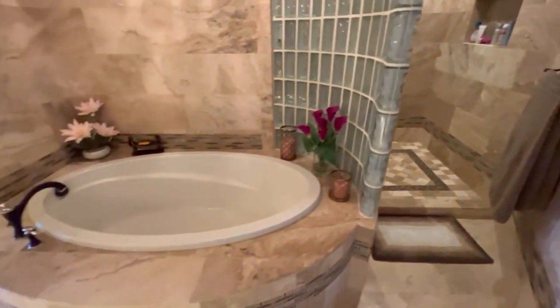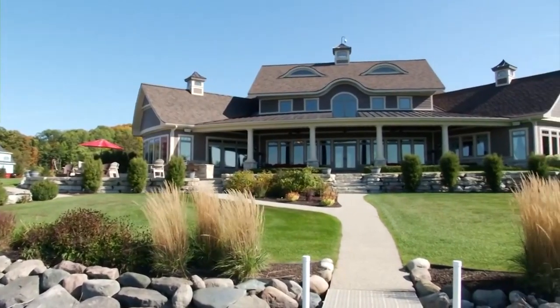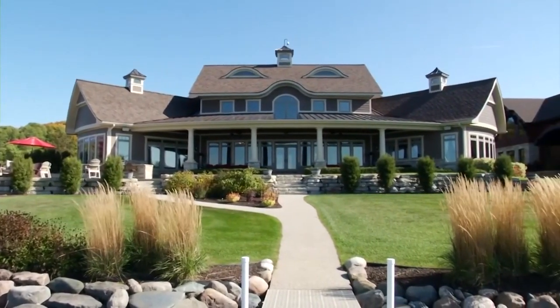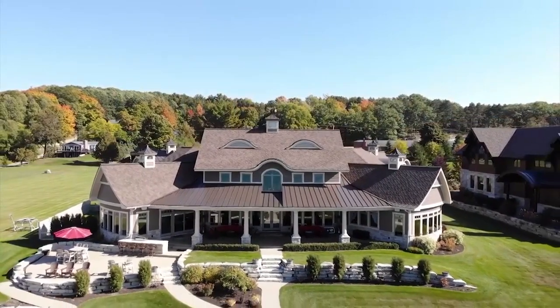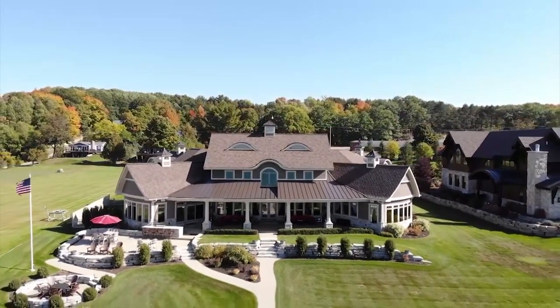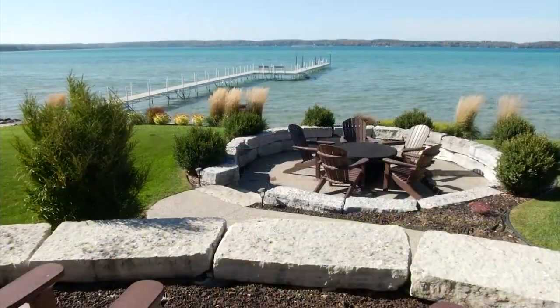Beautiful windows facing west capture the sunsets. The great location of this incredible home puts you minutes away from world-class golf and skiing. You can certainly walk to downtown Alden, just a short walk north, and you're close to all of the amenities of Bellaire, Elk Rapids, Schuss and Shanty Creek for skiing just up the road, and of course Cherry Capital Airport about 15 miles away.